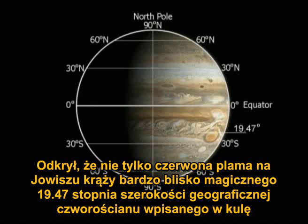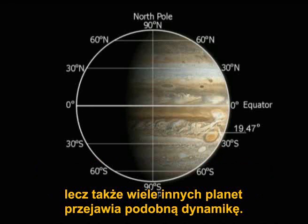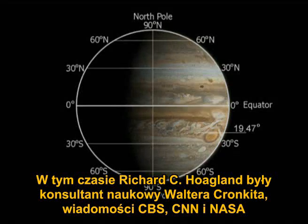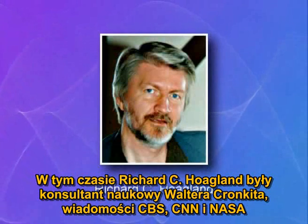but that many other planets exhibited similar dynamics. Haramain was not the only one to have noted this phenomenon. At the time, Richard C. Hoagland, former science consultant to Walter Cronkite, CBS News, CNN, and NASA,